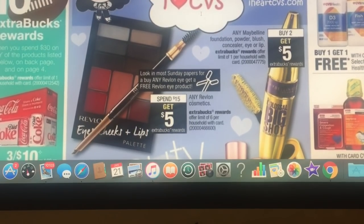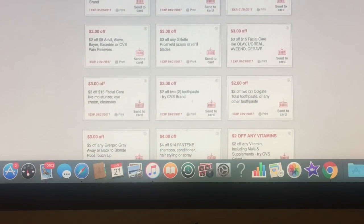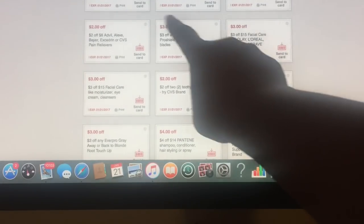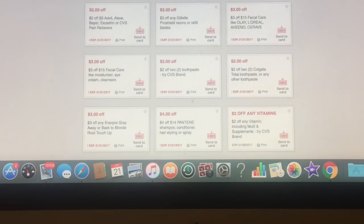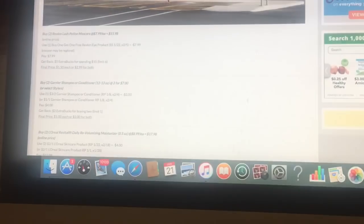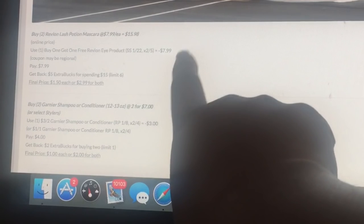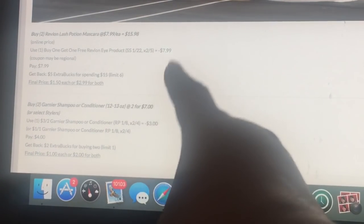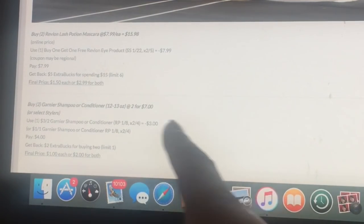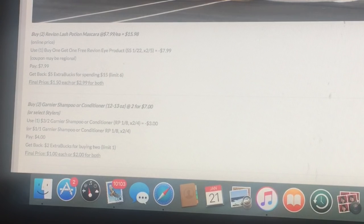They've got makeup deals going on — Maybelline buy two get back five dollars, and Revlon spend fifteen get back five. For the Revlon, you could buy two of the Revlon lash potions at $7.99, and there's a buy one get one half off. We had coupons from January 22nd — might be regional — but you pay $7.99 and get back five dollars extra bucks for spending $15, making it a dollar fifty each.